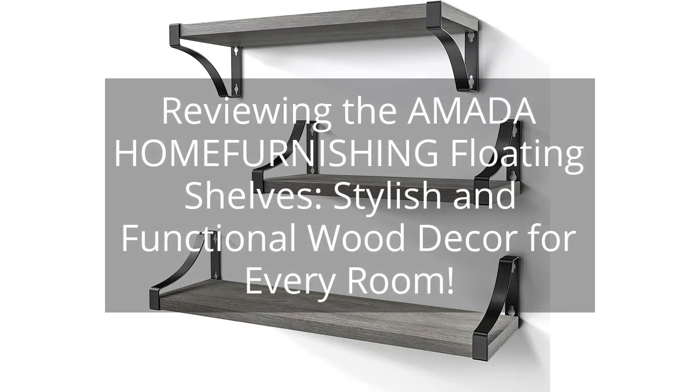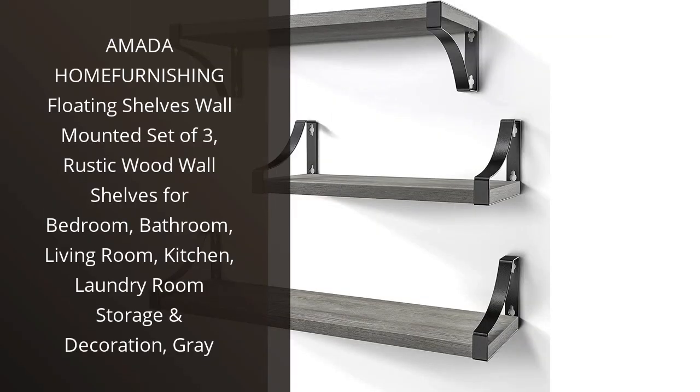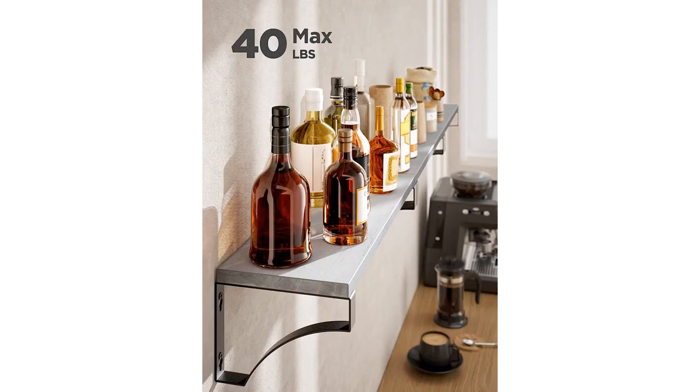Reviewing the Amada Home Furnishing Floating Shelves — stylish and functional wood decor for every room. You can find the link to the product in the description of the video. I recently purchased the Amada Home Furnishing Floating Shelves wall-mounted set of three in gray, and I am absolutely thrilled with my purchase. These shelves have truly transformed the look and feel of my living room.